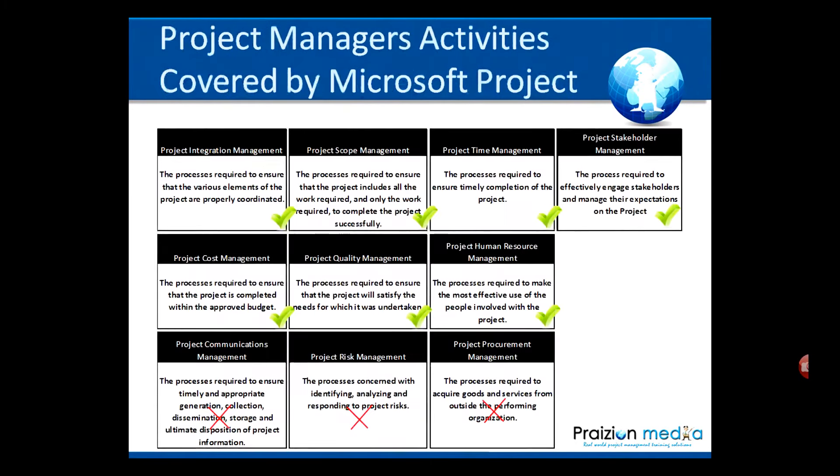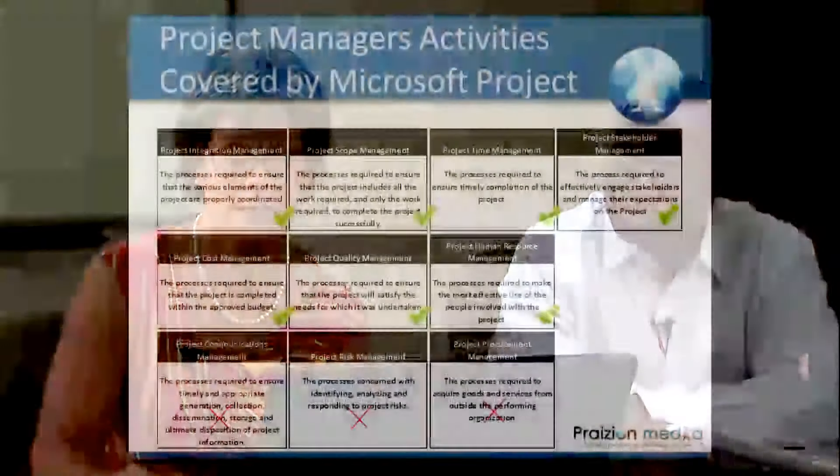We're going to talk about the Project Manager's activities and how they're covered by Microsoft Project. You'll notice we have a little matrix, and if you've seen the PMBOK — I believe it's version four — they use this matrix to talk about certain things. The checks represent what is actually covered in Microsoft Project: integration management, project scope, time management, stakeholder management, cost management, project quality, and human resource management, because we're managing our resources. Communications isn't so much covered in Microsoft Project — it's more email and meetings. Risk management is not covered, and project procurement management is usually not covered in Microsoft Project either.